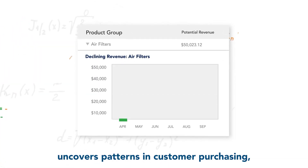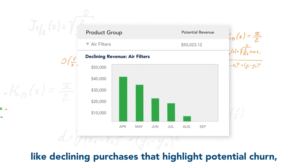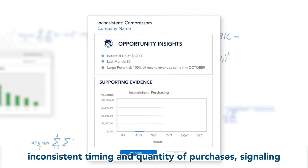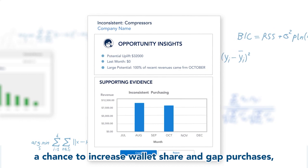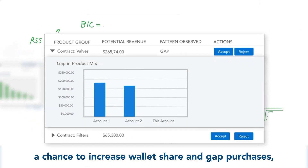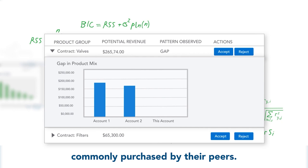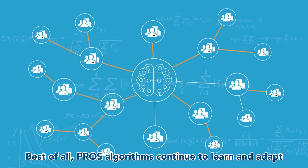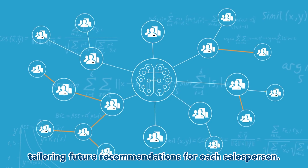Pro's Opportunity Detection uncovers patterns in customer purchasing like declining purchases that highlight potential churn, inconsistent timing and quantity of purchases signaling a chance to increase wallet share, and gap purchases indicating a customer isn't buying products commonly purchased by their peers. Best of all, Pro's algorithms continue to learn and adapt, tailoring future recommendations for each salesperson.